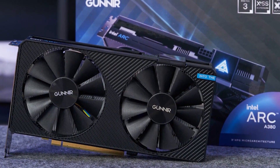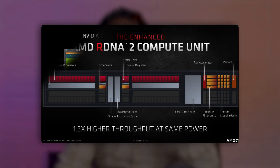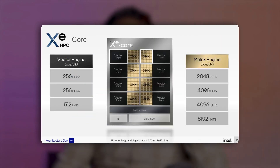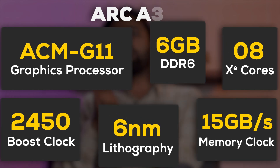Intel has also joined the chat with the newly leaked Arc A380 GPU. This model has 8 XE cores — Intel's equivalent of AMD's compute units or NVIDIA's streaming multiprocessors — representing the full configuration of the ACM G11 chip. The A380 ships with a base clock of 2000 MHz, a 75W TDP, and 6 GB of DDR6 memory clocked at 16 Gbps. Official ads position it as an entry-level 1080p gaming card targeting 60 FPS at medium settings, which is the most common shipping SKU across GPU brands.